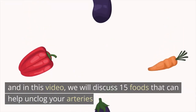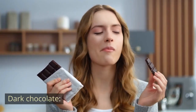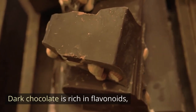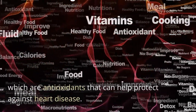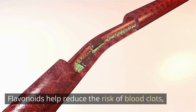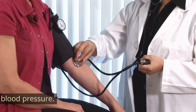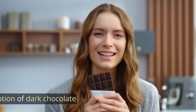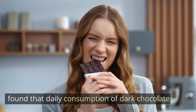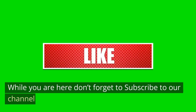Dark chocolate. Dark chocolate is rich in flavonoids, which are antioxidants that can help protect against heart disease. Flavonoids help reduce the risk of blood clots, improve blood flow to the heart, and lower blood pressure. A study published in the American Journal of Clinical Nutrition found that daily consumption of dark chocolate reduced blood pressure in individuals with hypertension.